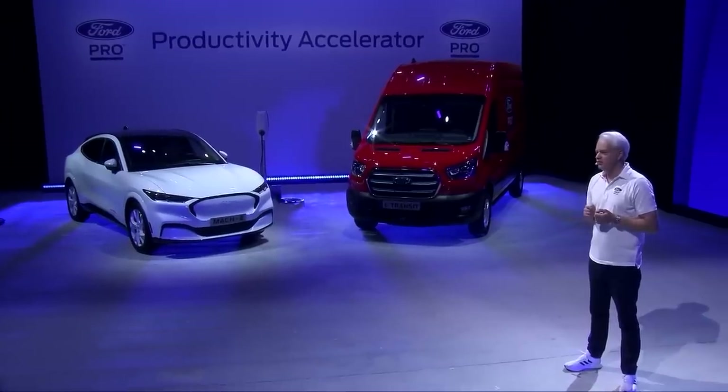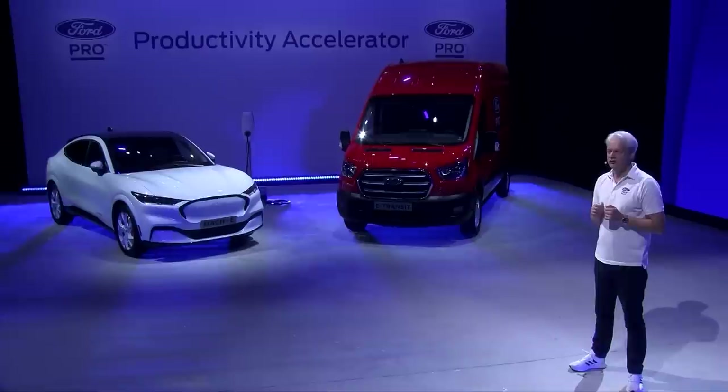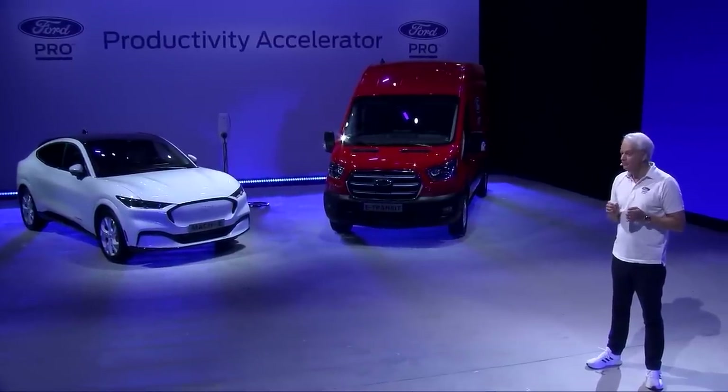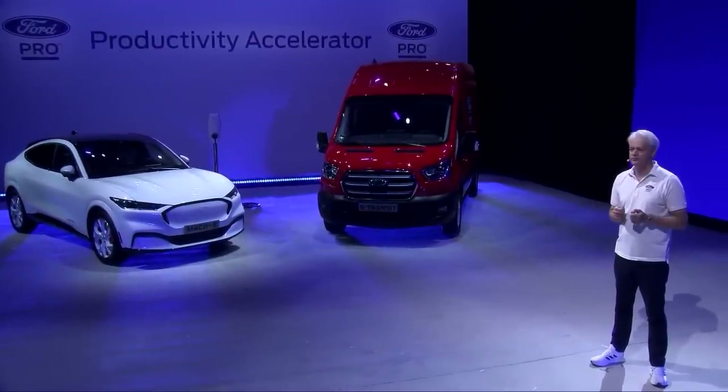Especially as they transition to electric powertrains. In Barcelona we previewed how we were moving our Ford Pro offering to the next level, with a new generation of solutions built around the all-new e-Transit Custom. Here today we'll take an in-depth look at this completely new, designed-from-the-ground-up van combined with the services of Ford Pro — a partnership between vehicle and software, better together, that completely changed the one-ton vehicle space.